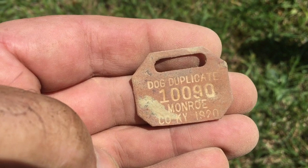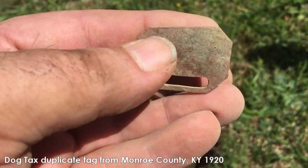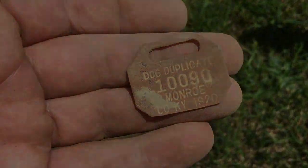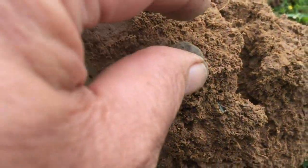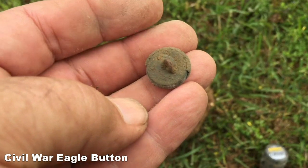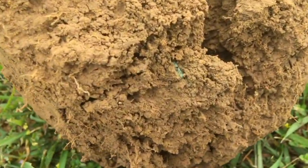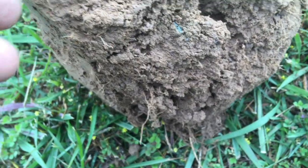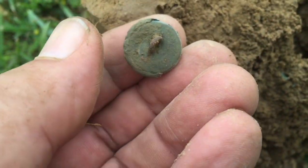This one here says 'dog duplicate.' Evidently, they lost a tag and then got a duplicate — I've never seen one of those. Nothing on the back. I don't have one from 1920. That's a great find. Out of that hole there, looks like it's about seven inches. I've got an Eagle General Service. The front's about to come apart, but the shank is still there. It's in pretty rough shape, but you can actually see right there in the clod where that button was laying. I got it cleaned off enough to tell it's a general service. Good find — it will be excellent.